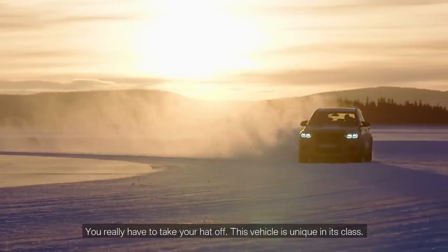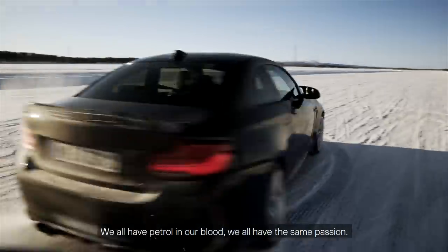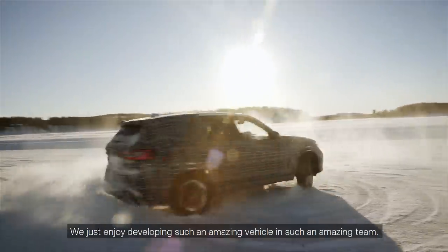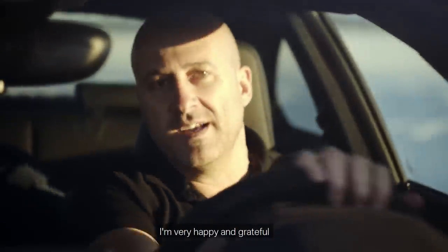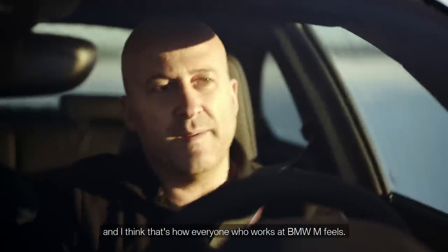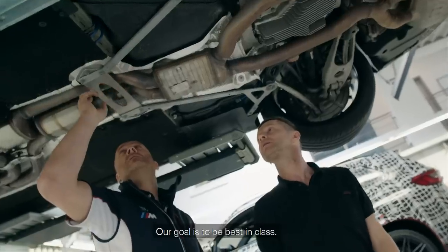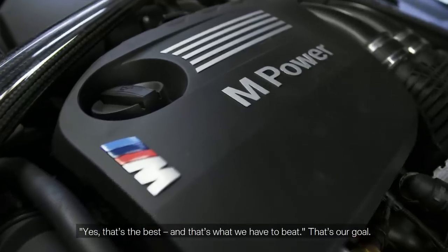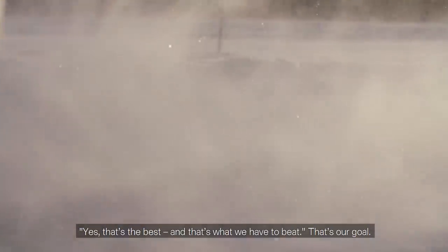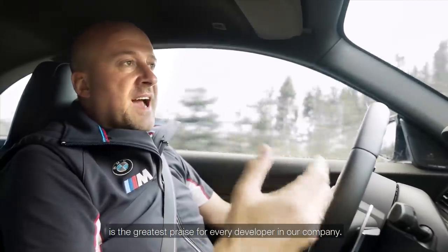You really have to take your hat off — this vehicle is unique in its class. We all have petrol in our blood. We all have the same passion. We just enjoy developing such an amazing vehicle in such an amazing team. I am very happy and grateful, and I think that's how everyone who works at BMW M feels. We've all turned our life's dream and our hobby into our profession. Our goal is to be best in class — we simply want to be the one that everyone looks at and says, yes, that's the best, that's what we have to beat. To read in the press about a good result and a goal achieved is the greatest praise for every developer in our company.